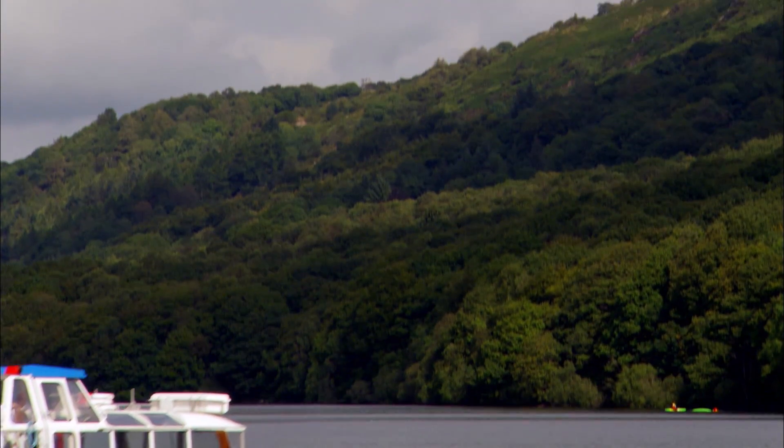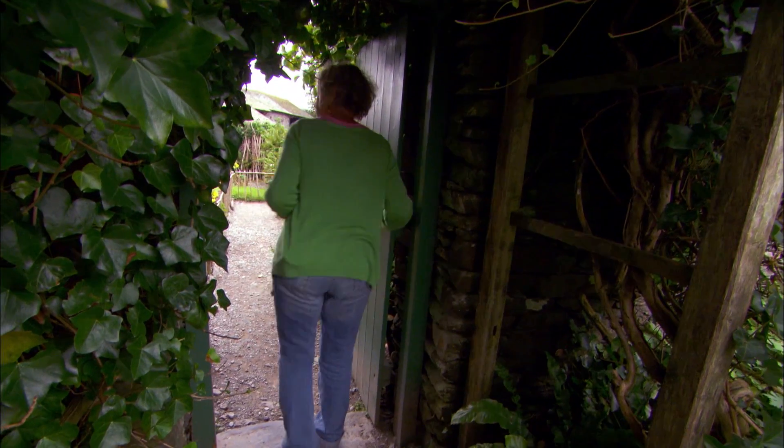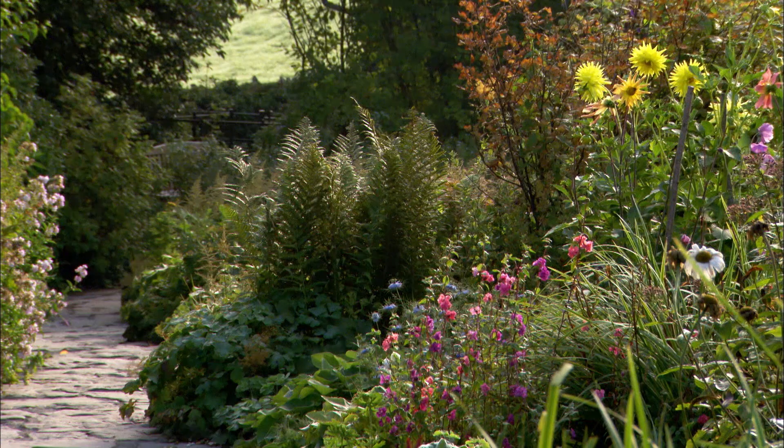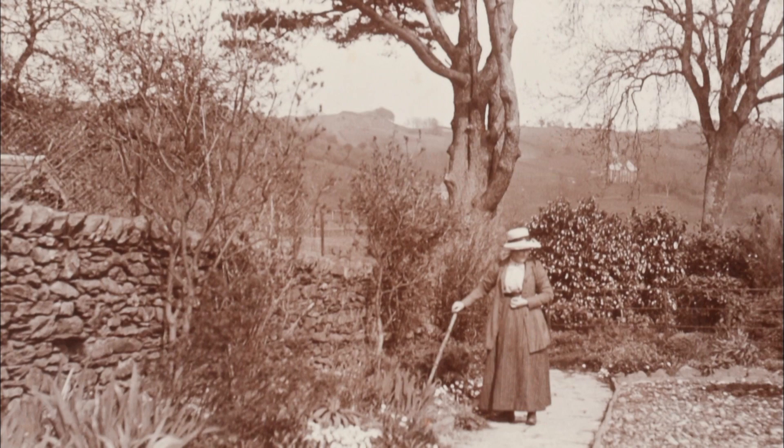In the hills by Windermere, you'll find what for millions of people around the world is the epitome of a British garden. Heavily featured in some of the most famous children's books ever written, this garden belonged to Beatrix Potter.